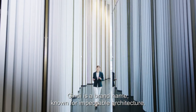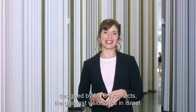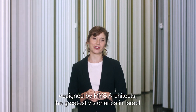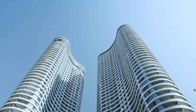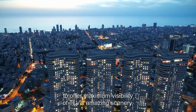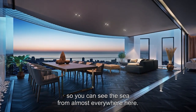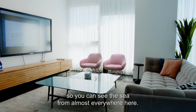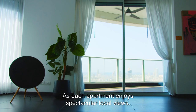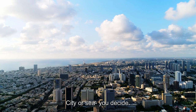Gindi is a brand name known for impeccable architecture, designed by MYS architects, the greatest visionaries in Israel. Gindi's clover-shaped buildings align perfectly to offer maximum visibility of Tel Aviv's amazing scenery, so you can see the sea from almost everywhere here, as each apartment enjoys spectacular local views — city or sea, you decide.